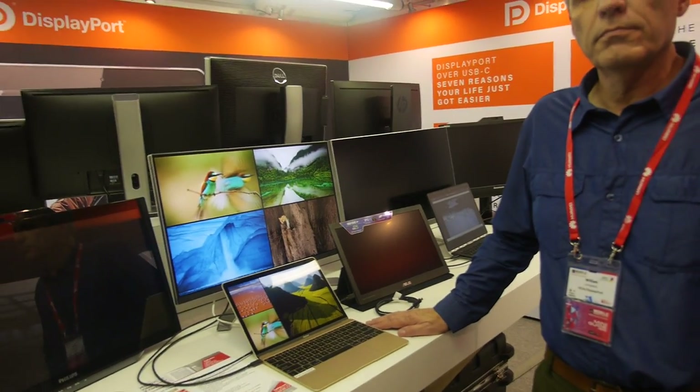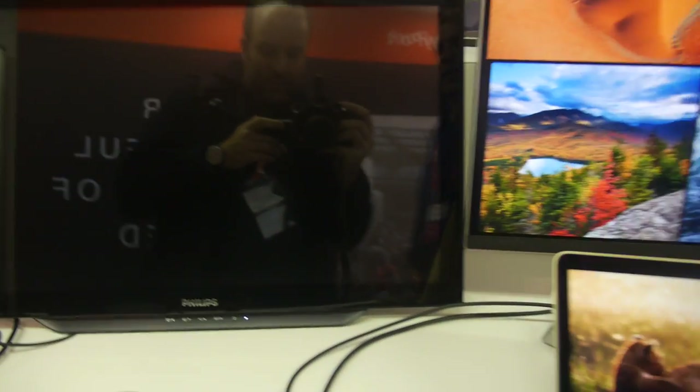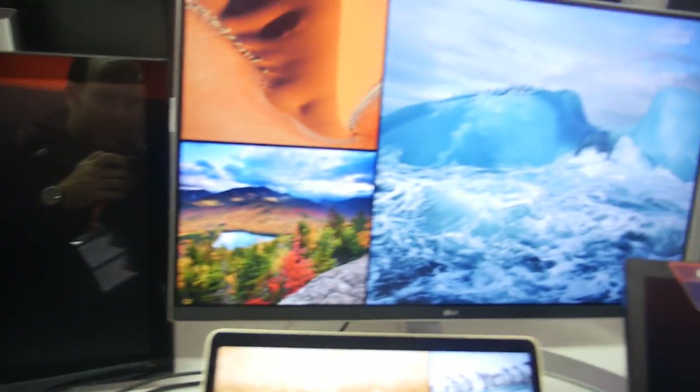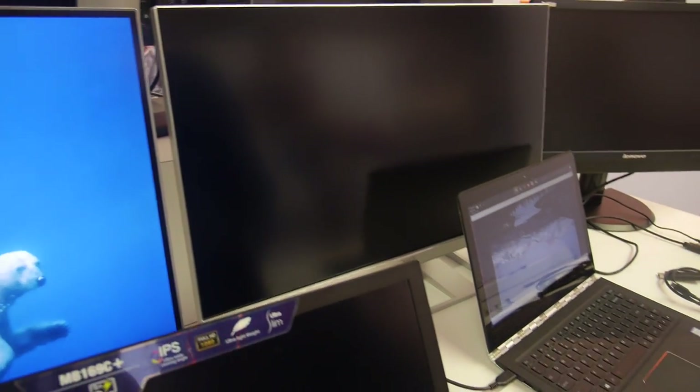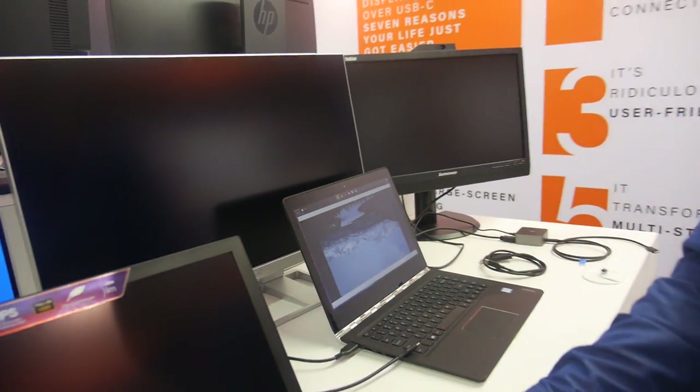DisplayPort is all over here and used by millions of people for displays. It's used by people all over the world — produced in products from Lenovo, Dell, HP, Microsoft, Sony, LG, and it goes on. All the major players in the business today have products using DisplayPort, whether they're displays or systems like notebooks, tablets, and now cell phones.